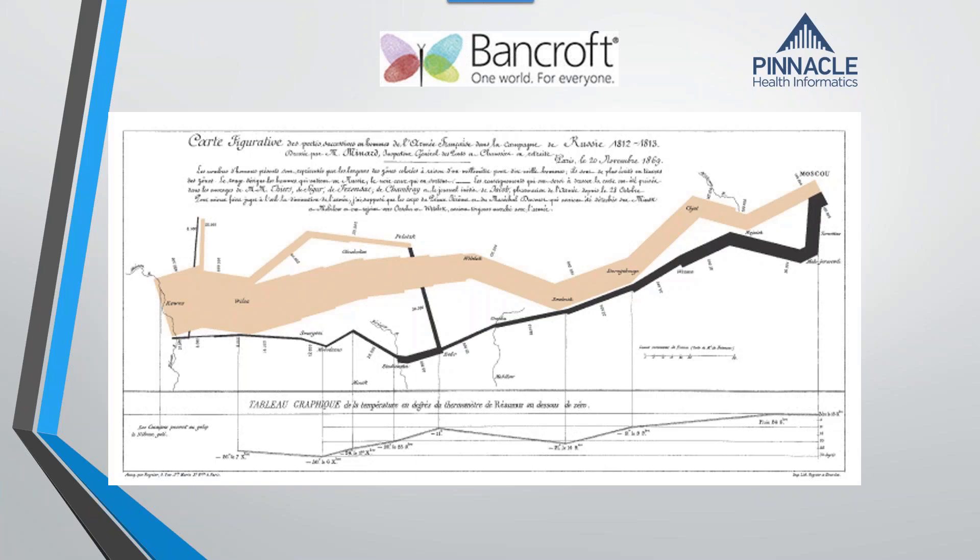This is a graphical depiction of Napoleon's 1812–1813 march from Paris to Moscow and back. The width of the line represents the size of his army. He starts out on the left in Paris with 422,000 men. As he marched, men were dropping, and the width of the line shows the shrinking army. He reached Moscow with 10,000, left Moscow, and came back with only 1,000 — the black line at the end represents those 1,000 soldiers.